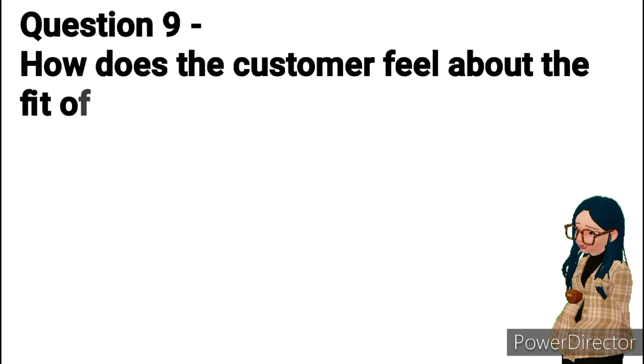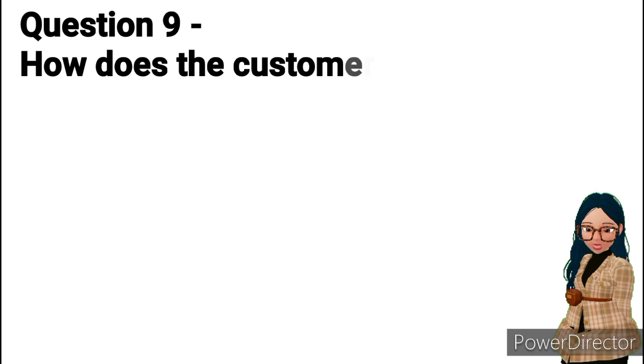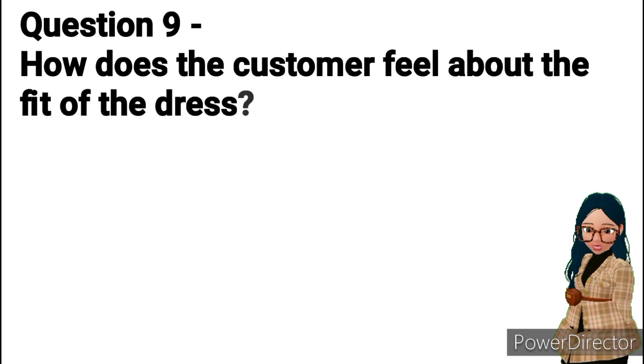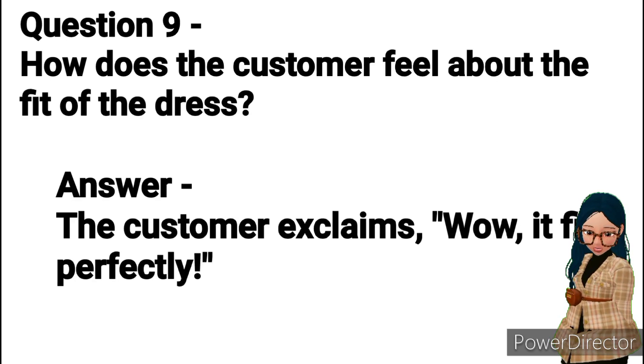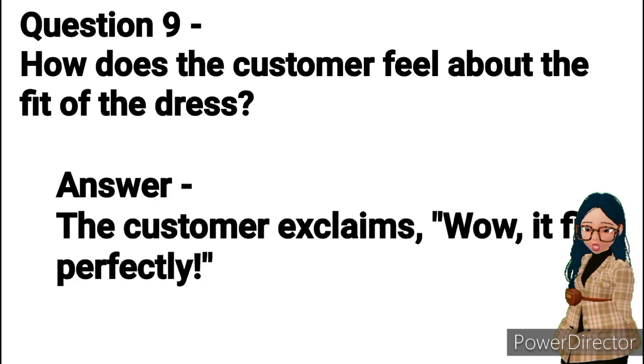Question 9: How does the customer feel about the fit of the dress? Answer: The customer exclaims, "Wow, it fits perfectly."